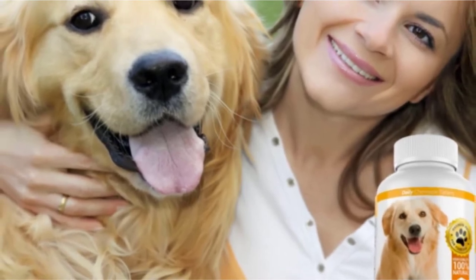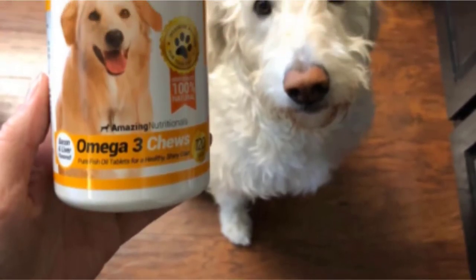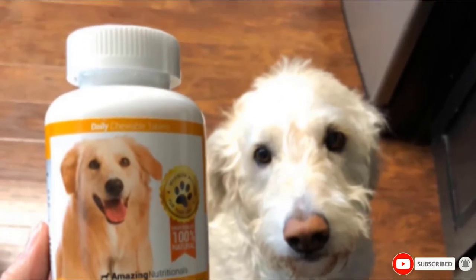The chewable tablets are flavored in bacon and liver, which will surely make it a delicious treat for your pooches. Amazing Nutritionals fish oil for canines is manufactured from a GMP-certified facility, so you can feel a lot safer about its quality and safety. It also promises a noticeable difference in your pooch in 30 days, or they'll return your money.